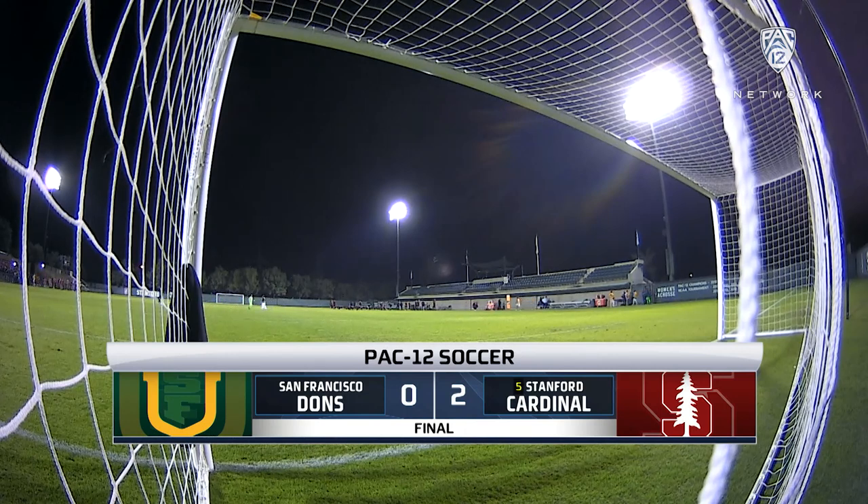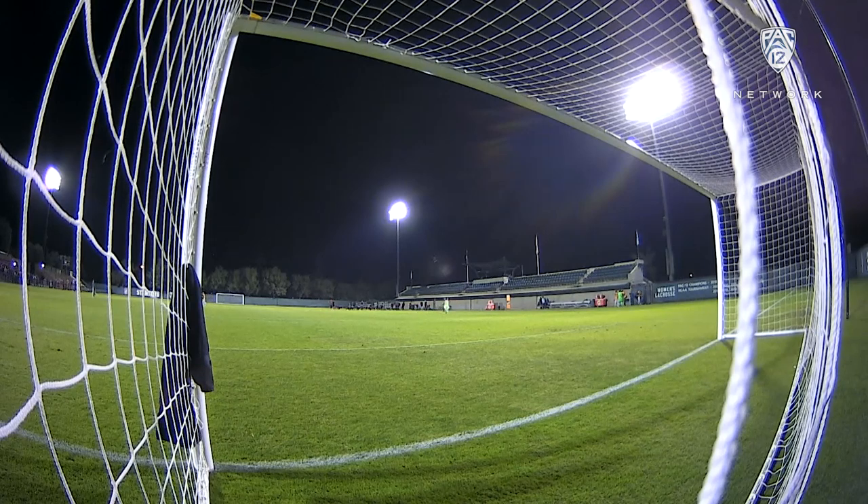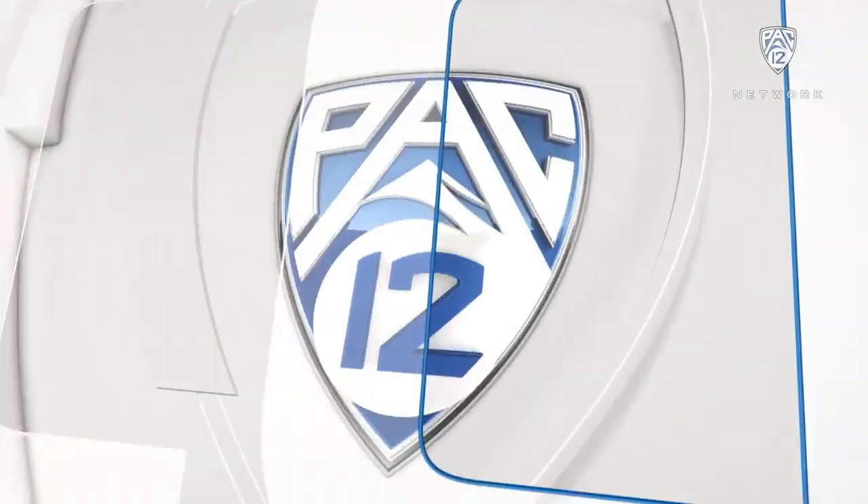Lightning strikes twice for the Stanford Cardinal in the first half, and it's enough as the Cardinal down the Dons. The final score Wednesday evening from Kagan: 2-0, Stanford over USF.